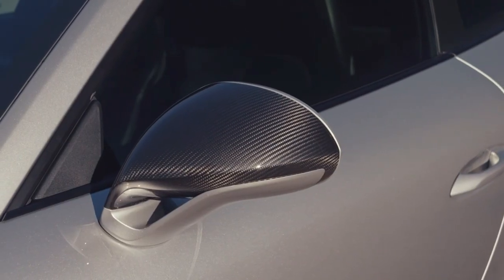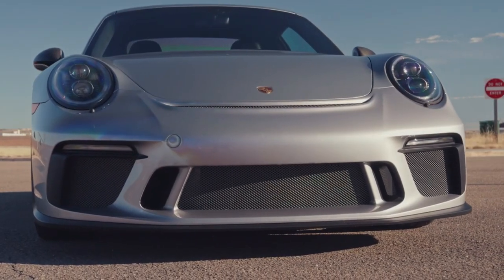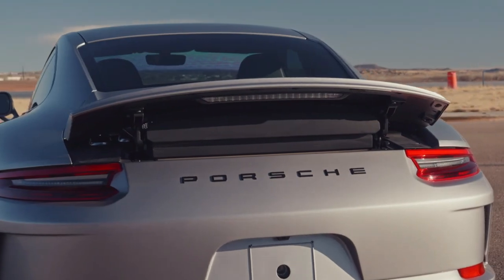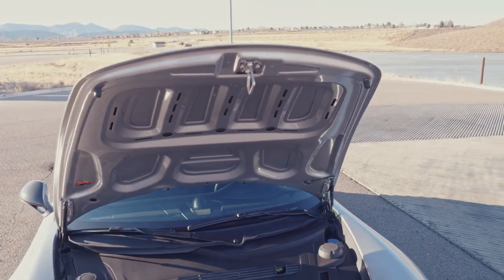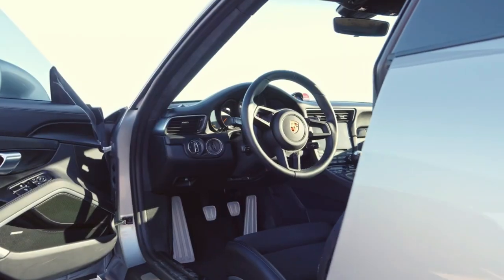Technically, it's the Porsche 911 GT3 with Touring Package, but nobody actually calls it that outside of Zuffenhausen's PR department. Touring Package makes it sound like a box you check on Porsche's configurator, but the automaker's website reveals the truth. The Touring Package lies alongside the regular GT3 in the same fashion the Carrera, Carrera T, and Carrera S sit next to one another. It's very much its own variant, not an option pack.